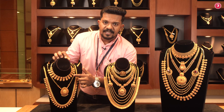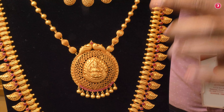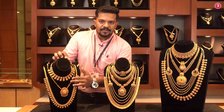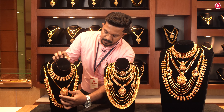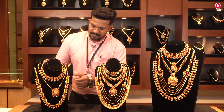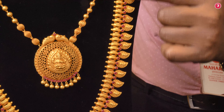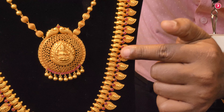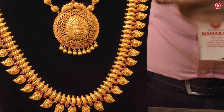It is a necklace from the temple collection. It also features a locket. This is a long design with a red-colored stone.